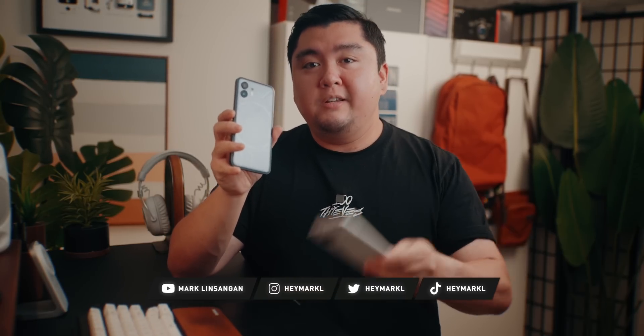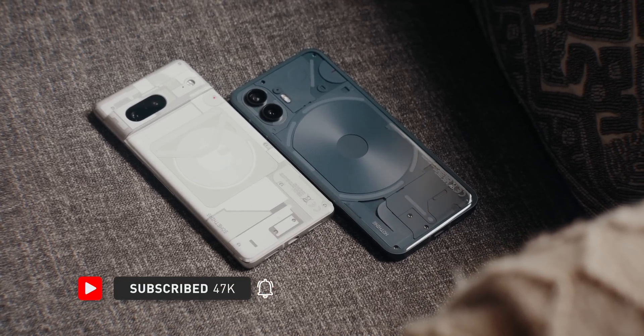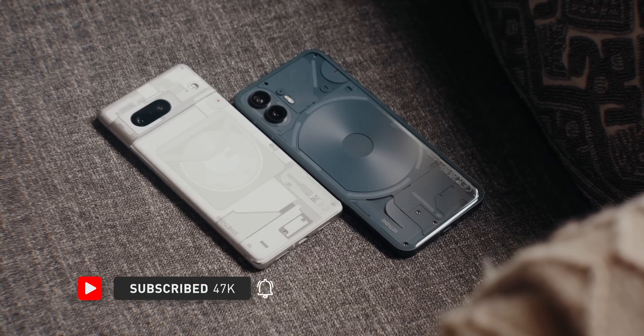Hey and welcome back to the channel. It's been about a month since I've had the Nothing Phone 2, and I wanted to compare it to the Pixel 7 because price-wise these two are pretty close. So if you're still debating which of these two phones you should pick up, hopefully this video helps you out. Make sure to subscribe so you don't miss out on my full review of the Nothing Phone 2.